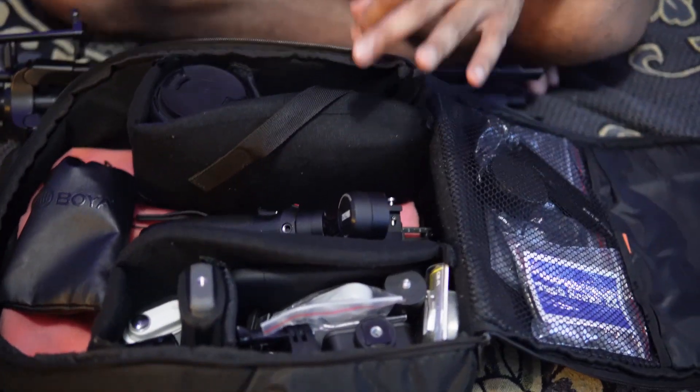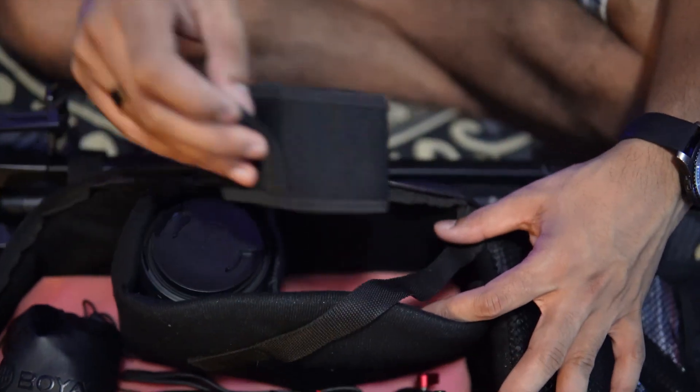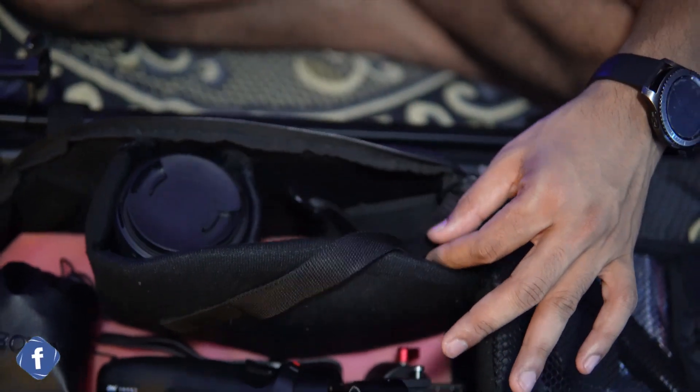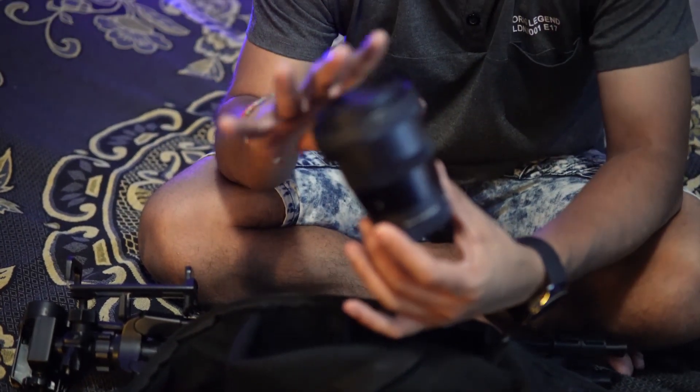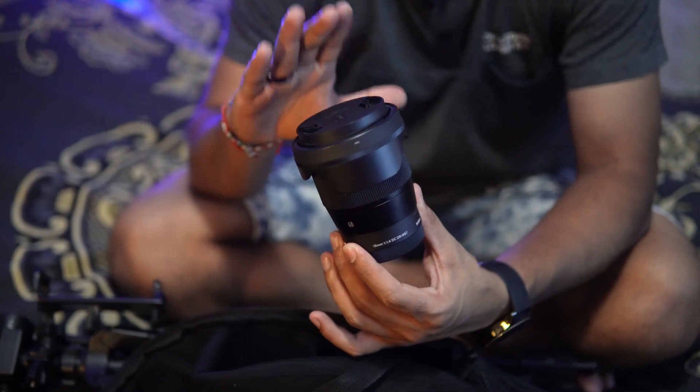The main compartment is empty right now, but that's for the Sony ZV-E10, which is my main go-to camera. It's equipped with a 30mm Sigma lens, and I also have an additional lens — the Sigma 16mm — which allows for a wider shot. We've done a full review of the ZV-E10, and our lenses just give us more range with the content we're creating.